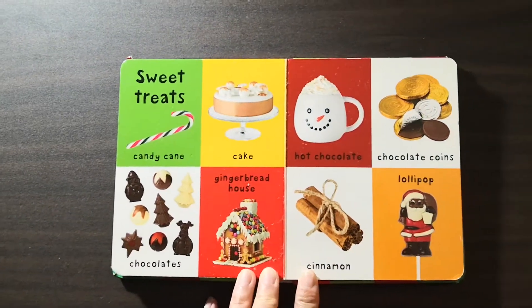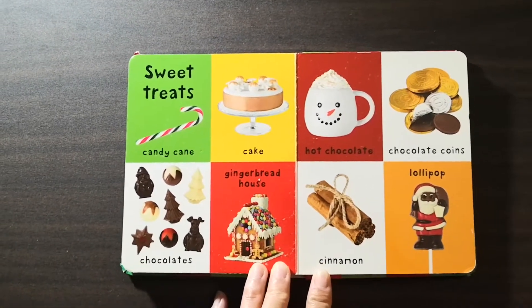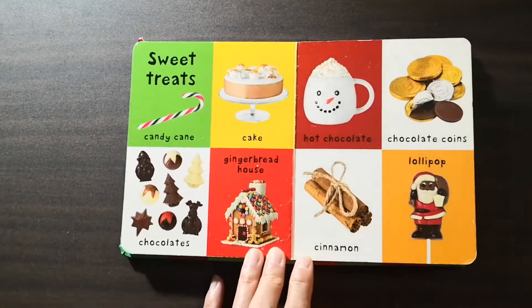Sweet treats: candy cane, cake, chocolates, gingerbread house, hot chocolate, and cinnamon.